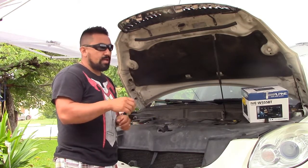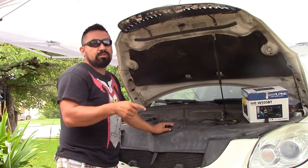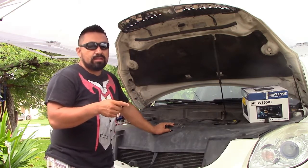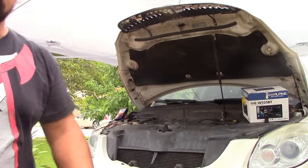One tip: make sure you turn the AC off every time before you turn the car off. Make sure your air conditioner is off before shutting down the engine.